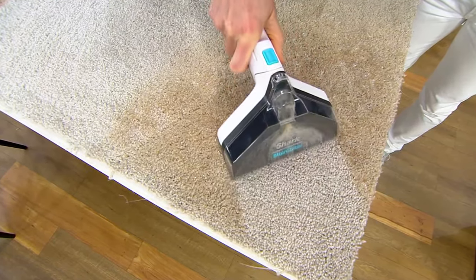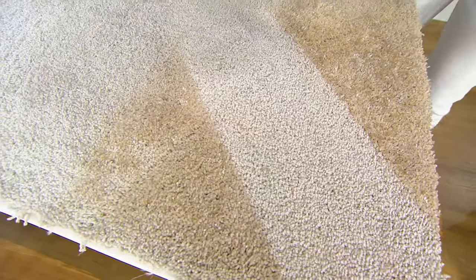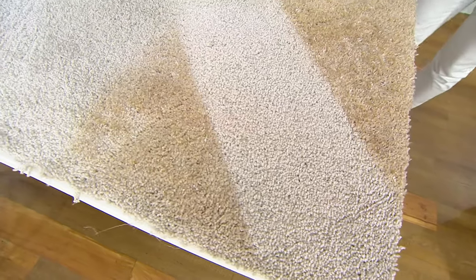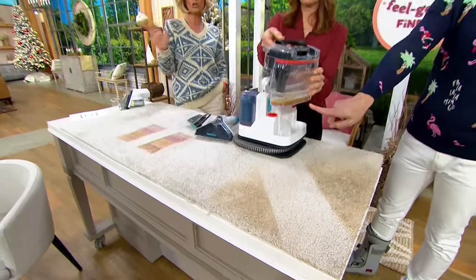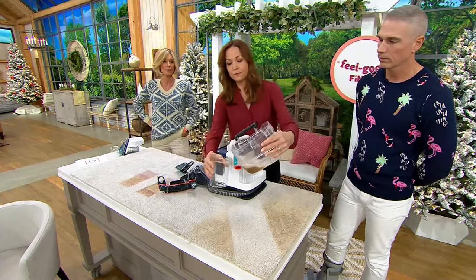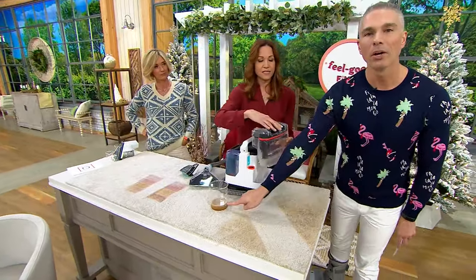We're down to our last hundreds — we have less than 800 left. This was already sold out once. You have almost four months to try it, and it smells so fresh. Use it on all of the messes you make this holiday season. If you don't love it, return it at the end of January, but we're not going to have it at this price. Gift it to somebody with a new home, a new baby, a new pet — whatever it might be.